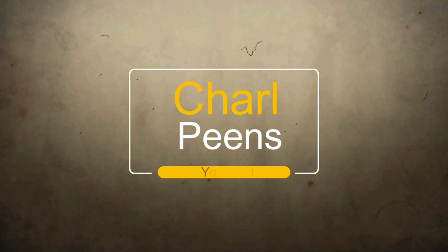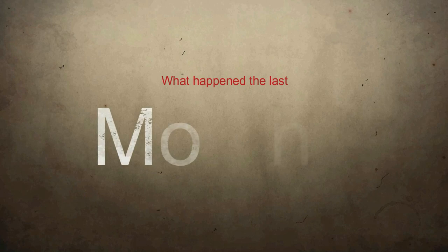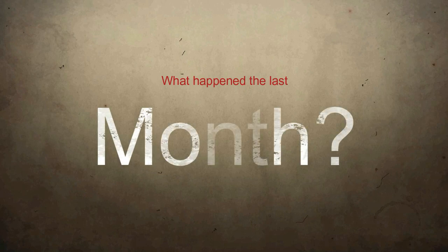Hi guys, welcome back to my channel. You're probably wondering what happened to me in the last month, because there were so many videos that were promised and nothing came up. Well, this has been one heck of a month — it was really hectic, I was working my ass off in this house.